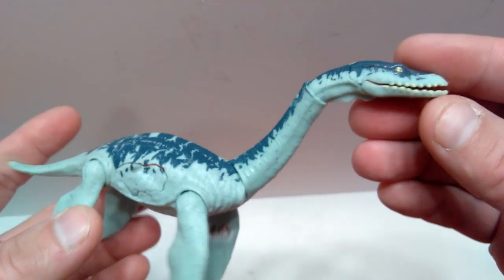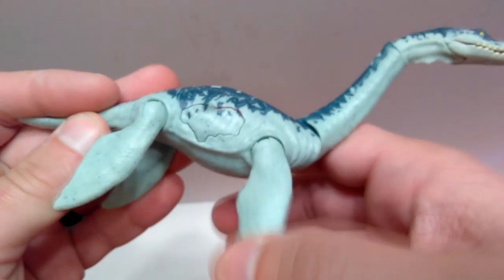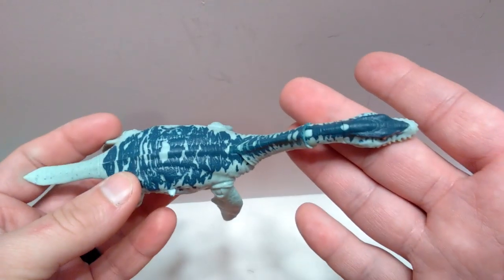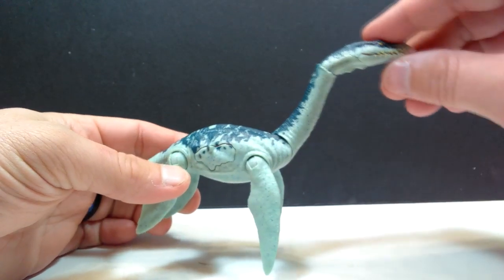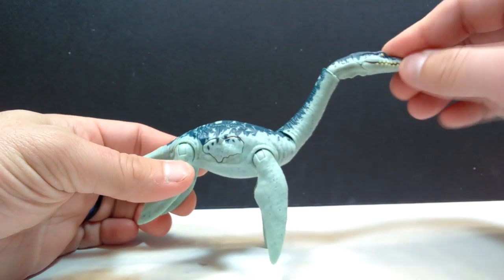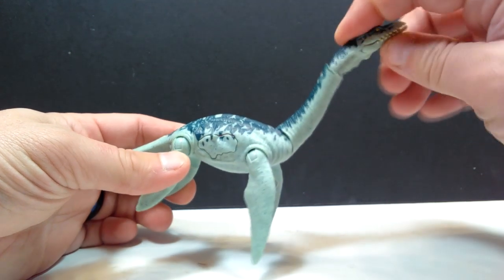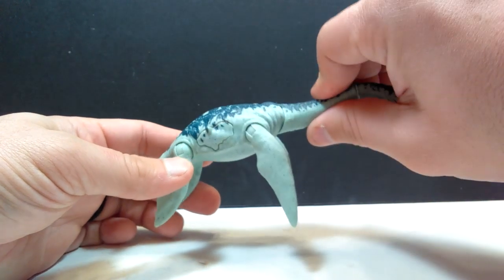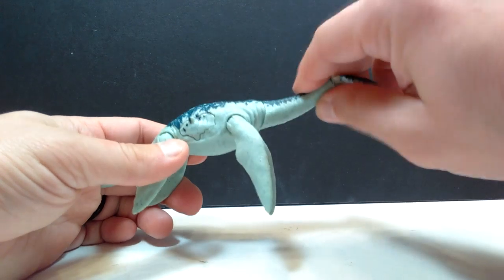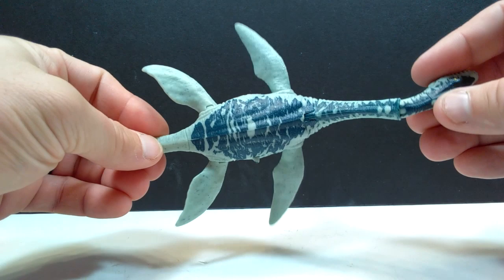There's also the Jurassic Facts app code right there if you want to add this to your collection. It's a really nice looking plesiosaur — definitely worth the hunt. As far as articulation goes, it's the same as the savage strike version: the jaw articulates nicely, there's articulation in the neck both in the upper part and at the neck joint, and all the flippers articulate as well.